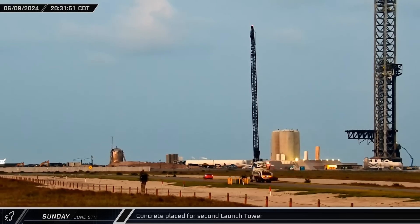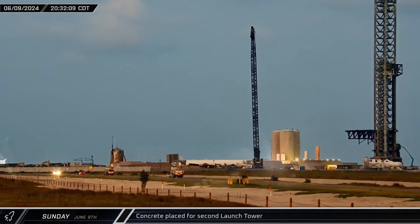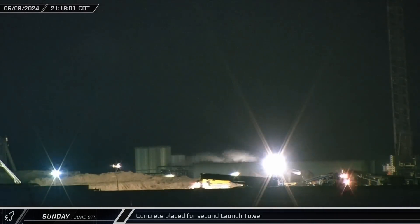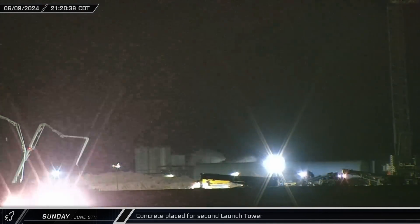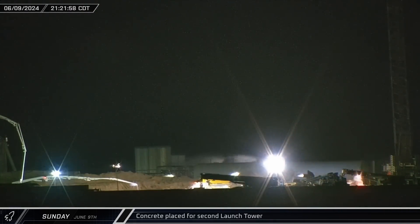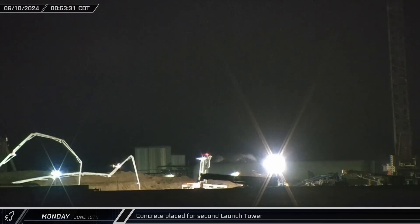On Sunday evening, two concrete pump trucks arrived at Starbase and headed straight for the site of the next launch tower. In relatively short order, the trucks were moved into position and began placing concrete for the massive pile cap that will support the second Starbase launch integration tower. A few hours later, a third pump truck arrived and also set to work.